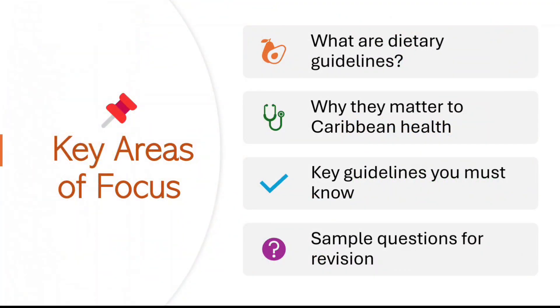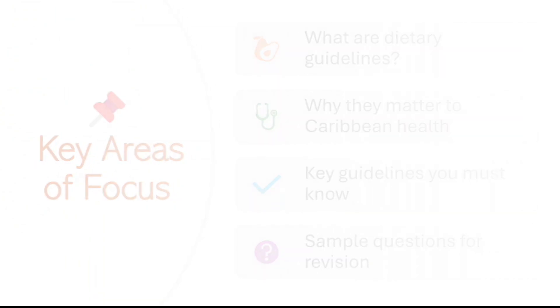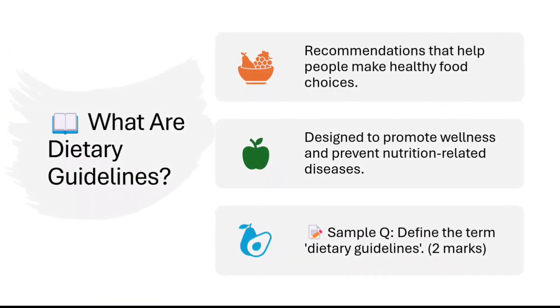Let's get right into it by looking at the key areas of focus. We're looking at: what are dietary guidelines, why they matter to Caribbean health, key guidelines you must know, and also some sample exam questions.